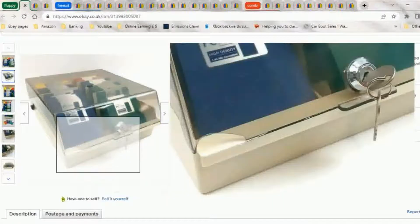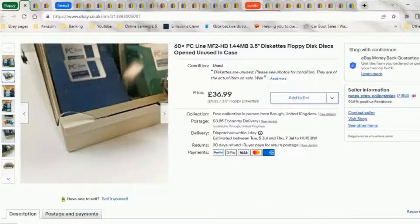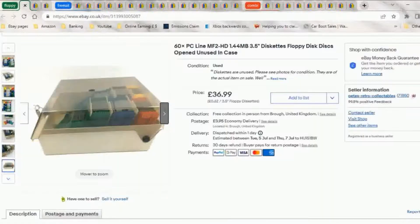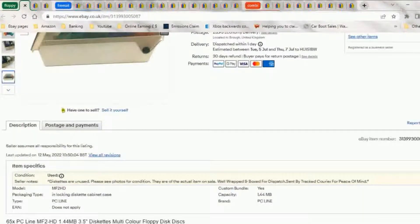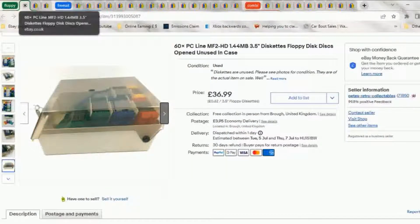They were all brand new and I did test a couple of the floppies - they worked fine - then I formatted them and put them back in as brand new. You can't really tell. As I said, the cases alone are worth 20-odd pounds, so at £36.99 for 60-odd floppy disks, unused mostly apart from the ones I tested, it was a bargain!